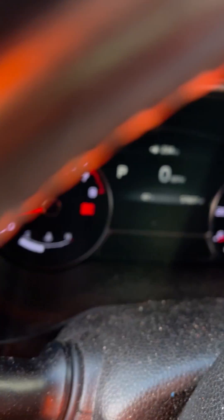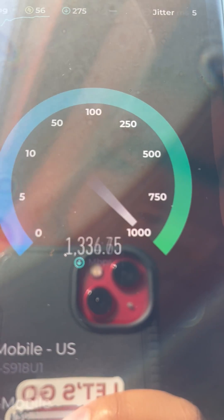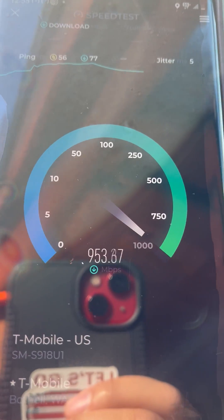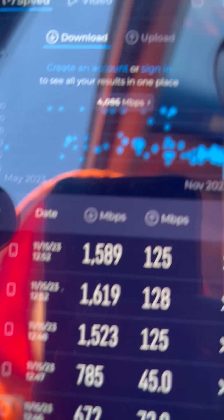This is Mint Mobile. It still allows the full network speeds. When I showcased it, it was saying 1,600 megabits per second. It's 1255 now.